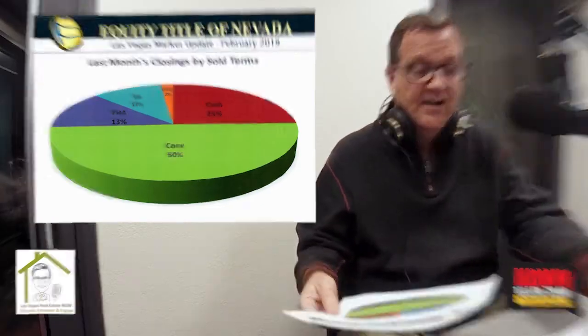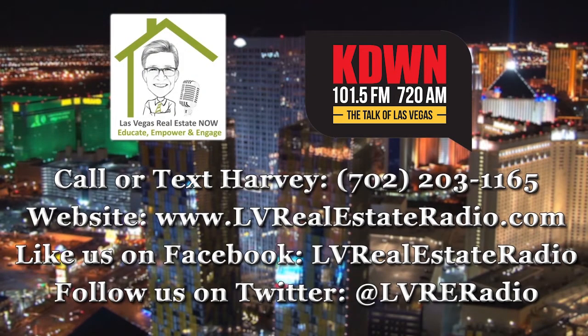This has been Las Vegas Real Estate Now. Thanks for listening, and remember to tune in every Tuesday morning at 9 a.m. on 101.5 FM, 720 AM KDON.